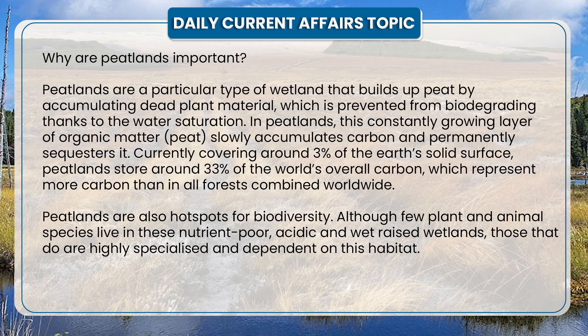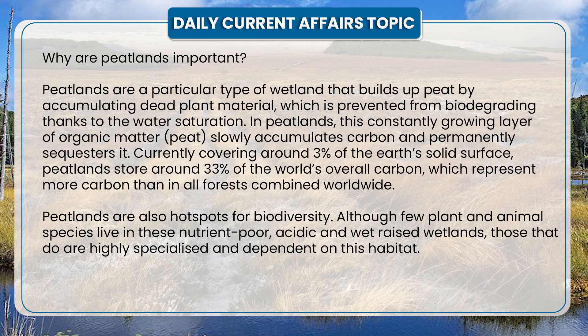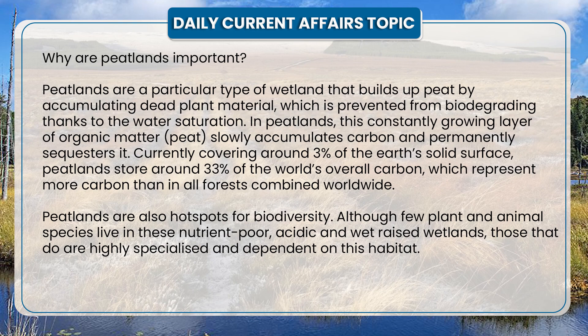Peatlands are also hotspots for biodiversity, although few plants and animal species live in these nutrient-poor, acidic, and wet raised wetlands. Those that do are highly specialized and dependent on their habitat.